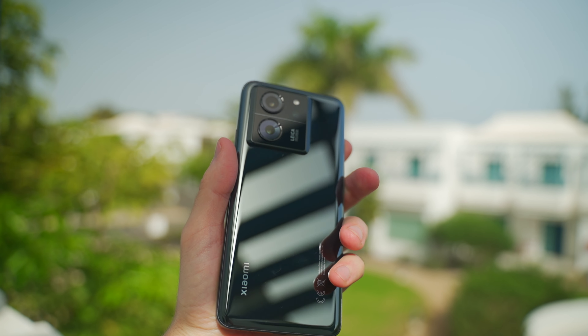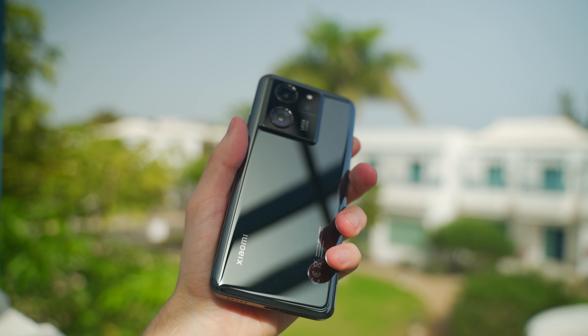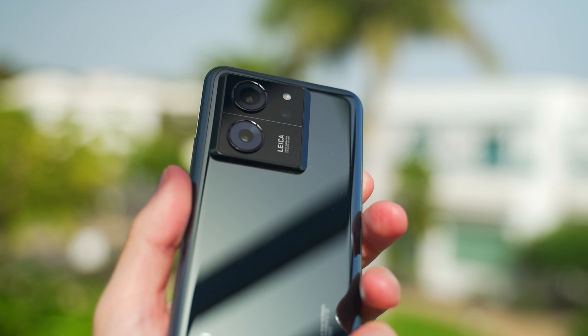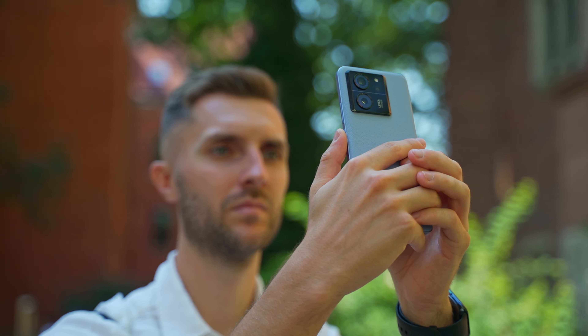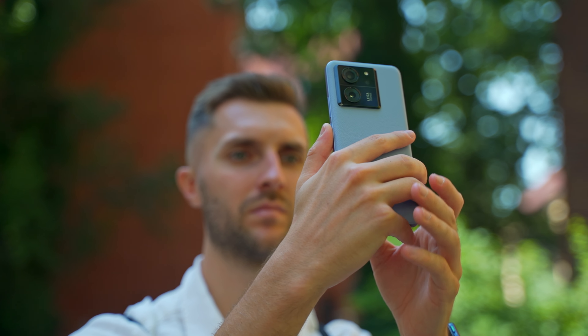I was lucky enough to get it just days before our adventure — a two-week adventure to a tropical island — and because of that I was able to get really nice footage from it. It has also been my daily driver throughout the year, so I can confidently say how good this phone is.